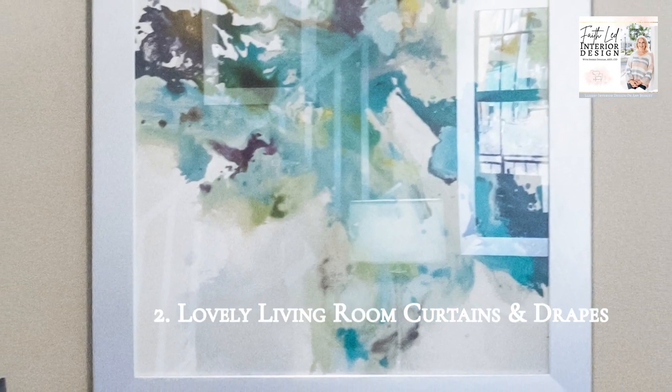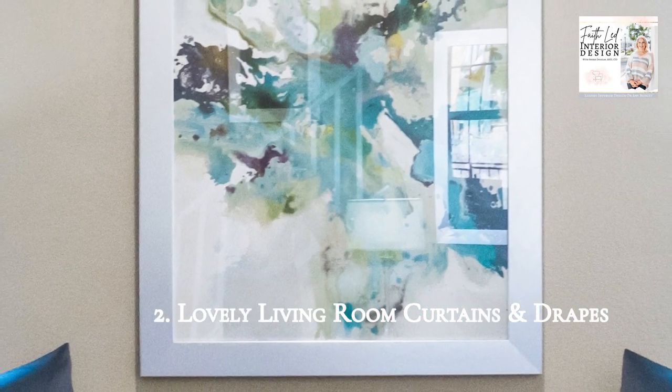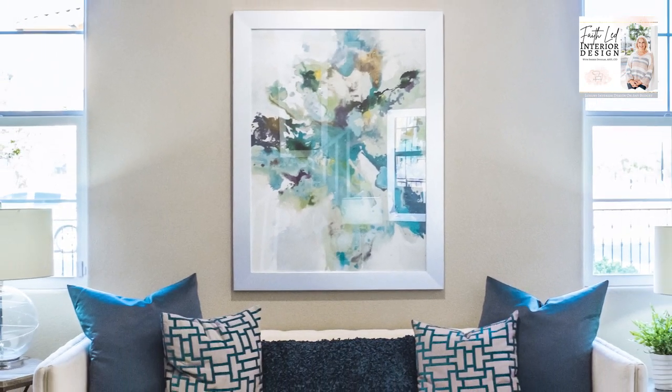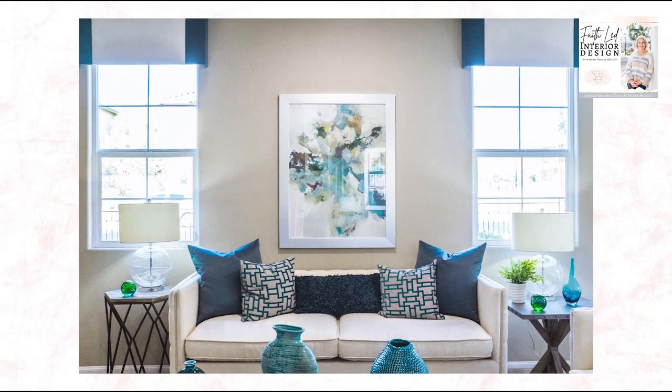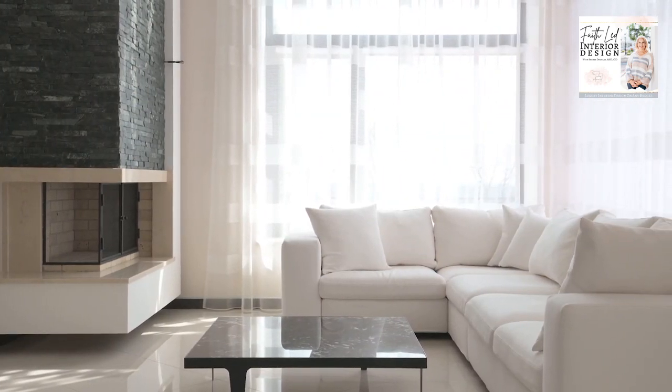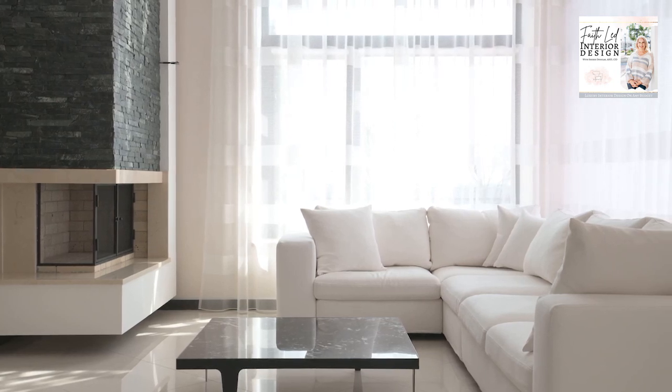Number two: your living room curtains and draperies. There are many benefits of using performance fabrics for window treatments in all of the common areas of the home. They're beautiful and extremely visually appealing, and they have great investment value for a very long time. And again, if a cat peed on these panels, they're washable — it would have been a super easy solution.